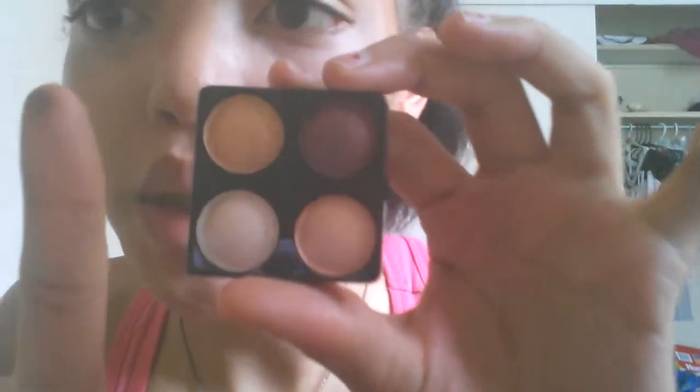Now it's time for the eyes. What I'm using for eyes is this color — it's distributed by Mark Wins International or whatever. I messed it up a little bit. But anyway, it comes with these four little shades. Very pigmented, I believe. Let's get started so we can finish this look because I look weird.